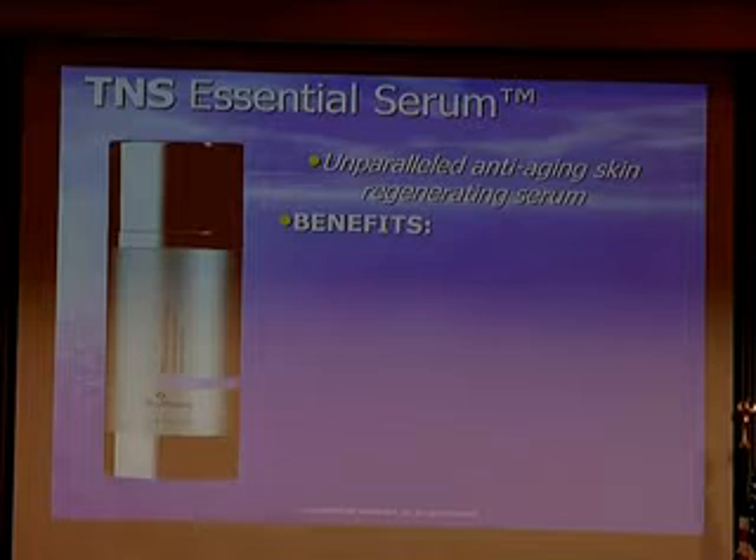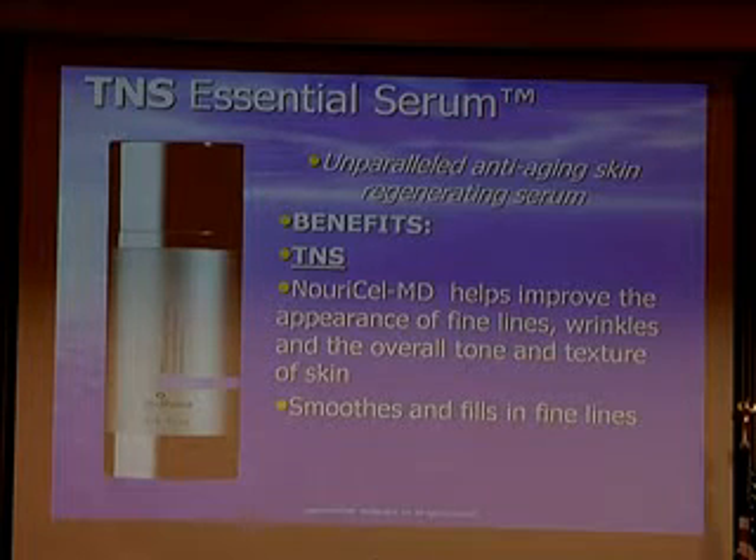This is the latest thing they have — it's been around for a while. It's called the Essential Serum. If you were to get one product from SkinMedica, I would probably recommend this — the Essential Serum — because it's got everything. It's got the TNS for fine lines and wrinkles, improves the tone and texture of the skin, and smooths and fills in fine lines.